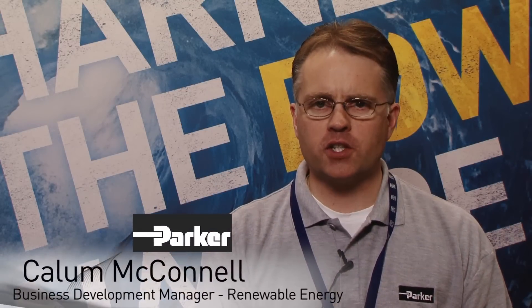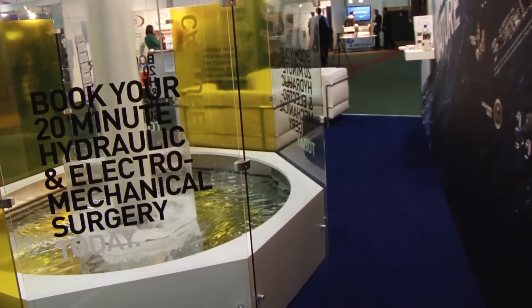Today, we are at the ICOE conference and exhibition in Dublin, offering free consultation to engineers, device and technology developers, and researchers on how they can maximise their power generation project's efficiency.